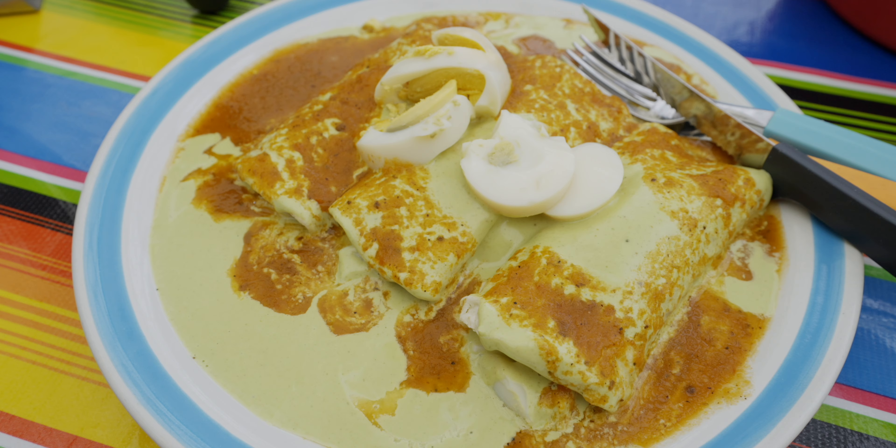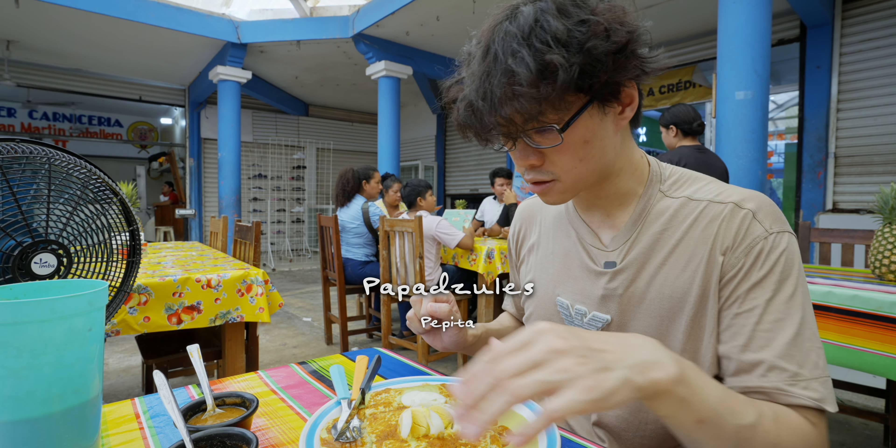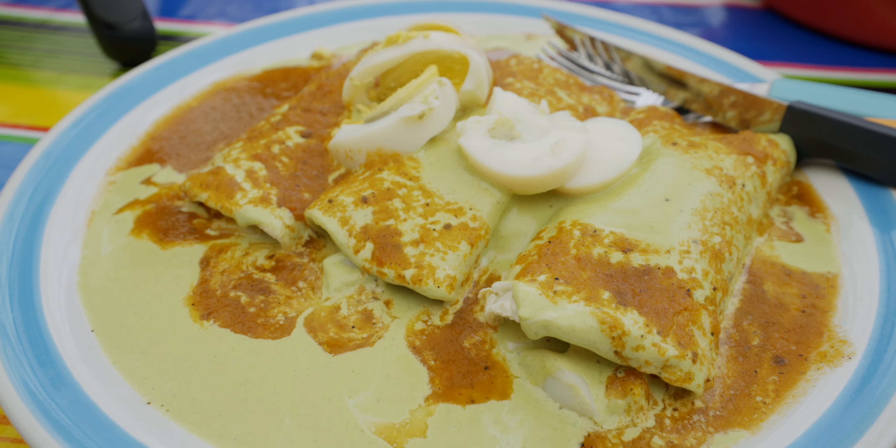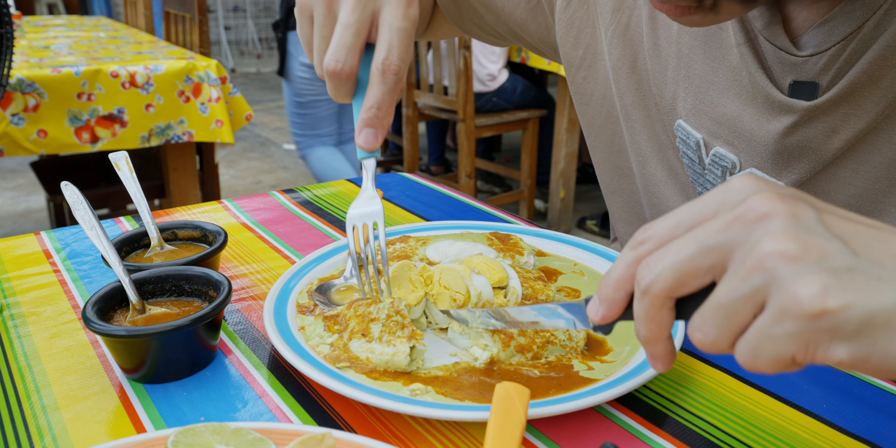Next we have papazule. This is also a traditional Yucatan dish — never had this before. This one looks like an enchilada. You have this green sauce, some red salsa — maybe tomato — and some eggs on top.